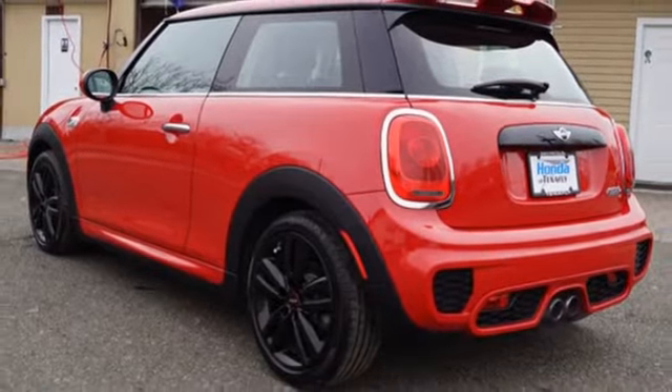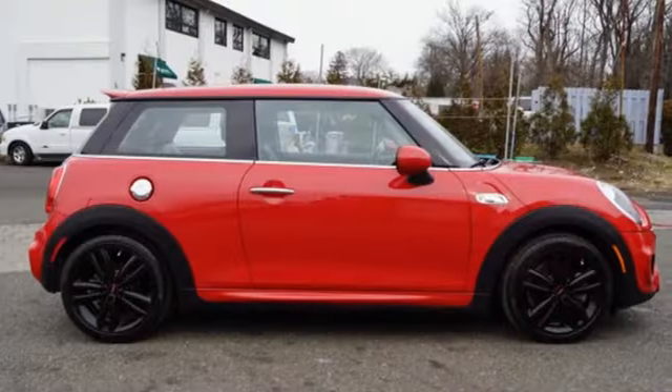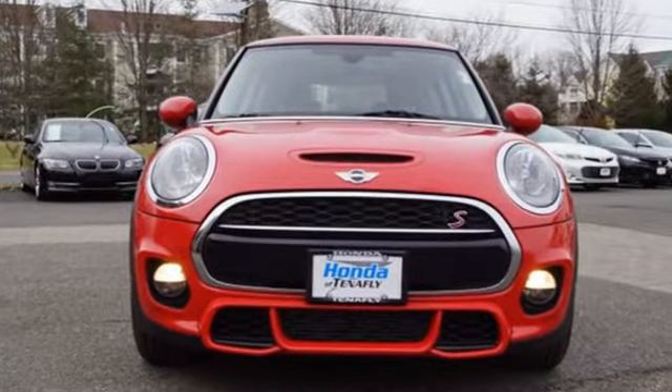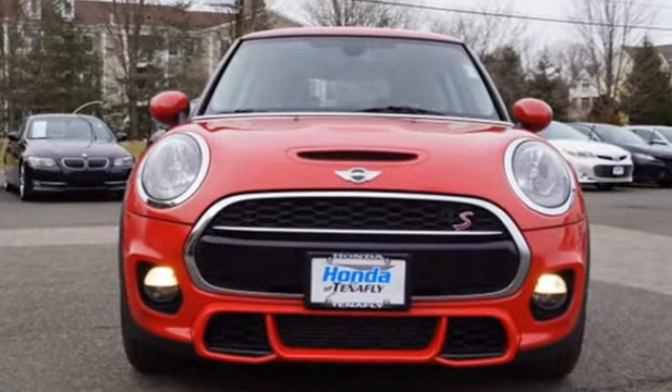Kelley Blue Book declares: if you want high style and high performance in a small package, the Mini Cooper is for you. Mini, let's motor. Driving is believing. Test drive it today.